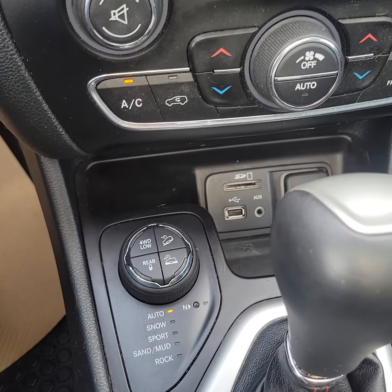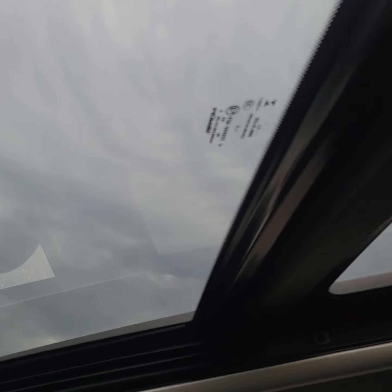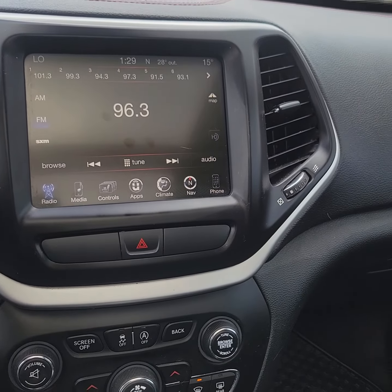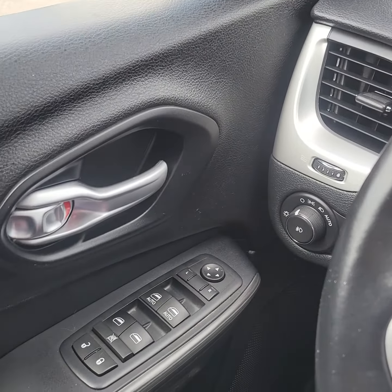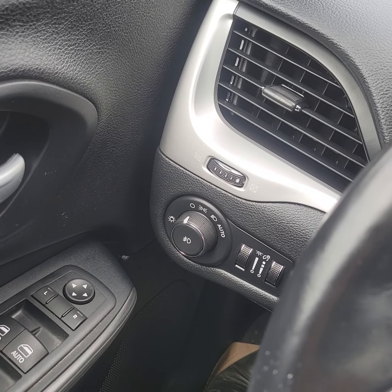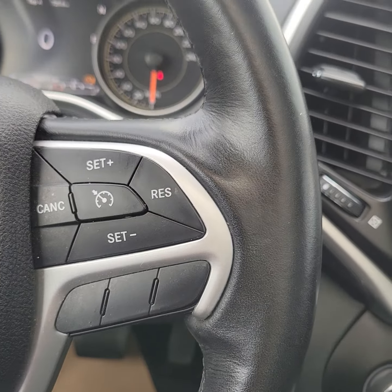You also have hill descent if you are towing or anything like that. Like I was saying about the panoramic moonroof — huge, huge moonroof there. Other than that it's got your power mirrors, locks, windows, all that good stuff, your light switches, and of course it has Bluetooth and all those goodies.